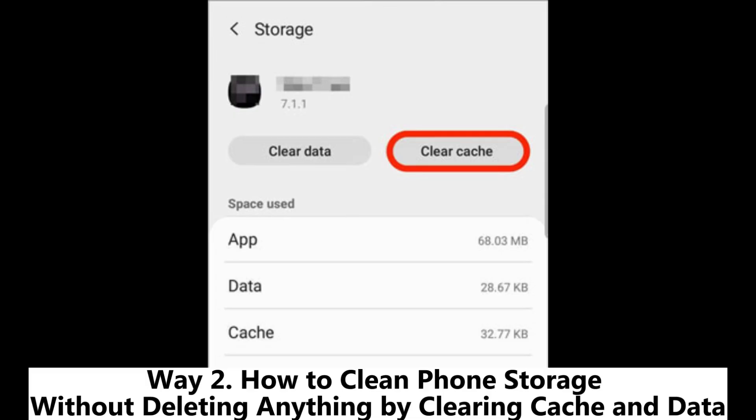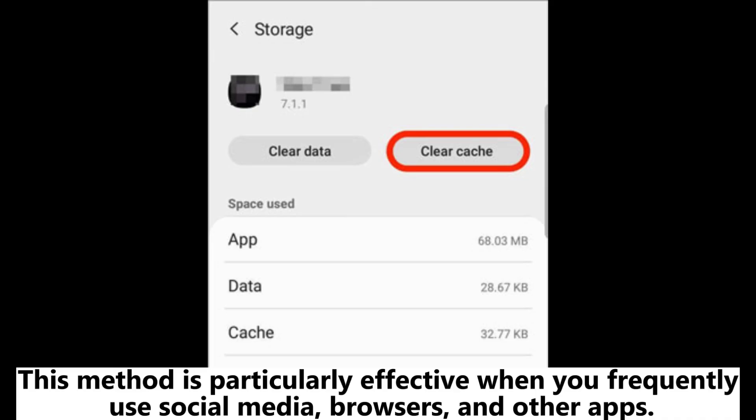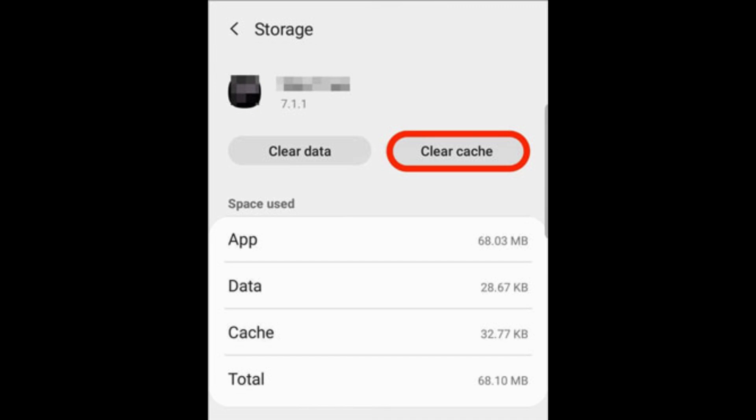Way 2: How to clean phone storage without deleting anything by clearing cache and data. This method is particularly effective when you frequently use social media, browsers, and other apps.